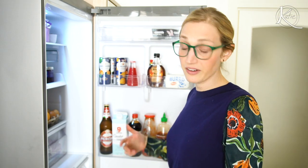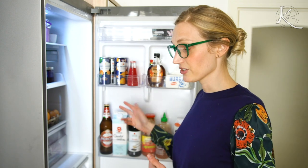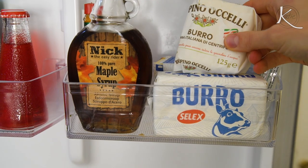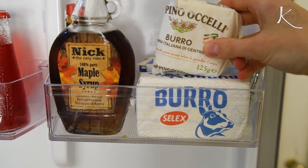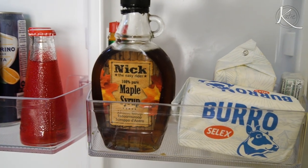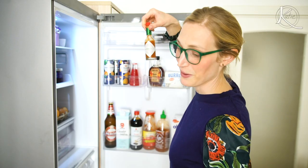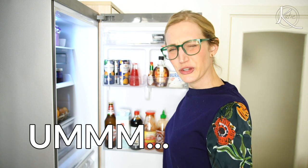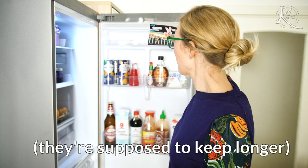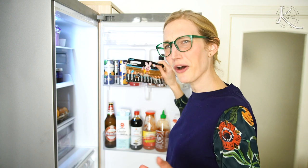We'll often have oat milk, almond milk — usually some kind of non-dairy milk in addition to regular milk, and we go through the non-dairy faster. This is nicer butter I use to put on bread, and this butter is for cooking or baking purposes. Maple syrup and some Tabasco. Did you guys — did your parents put batteries in the fridge? Mine did, so I just do it as an adult. Not always, but sometimes. That's the fridge. Let's look at the freezer.